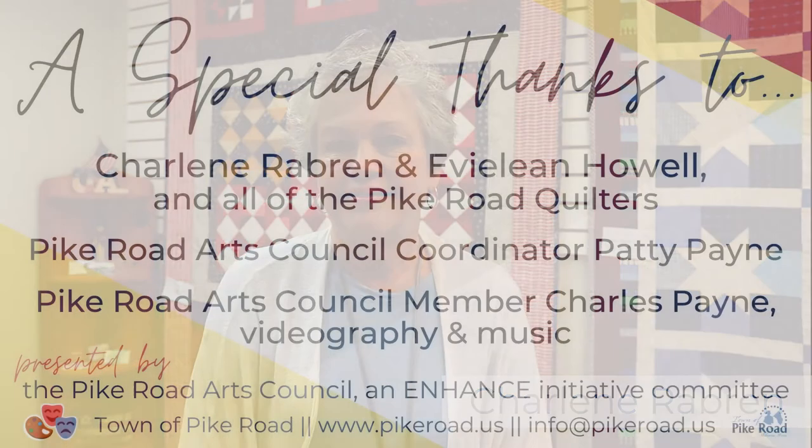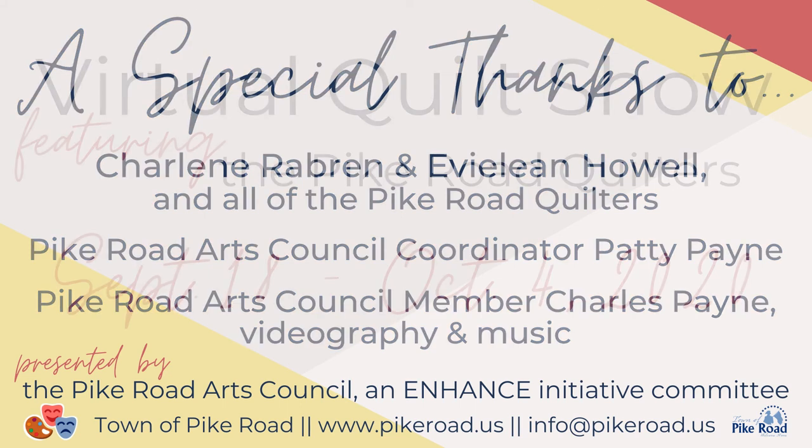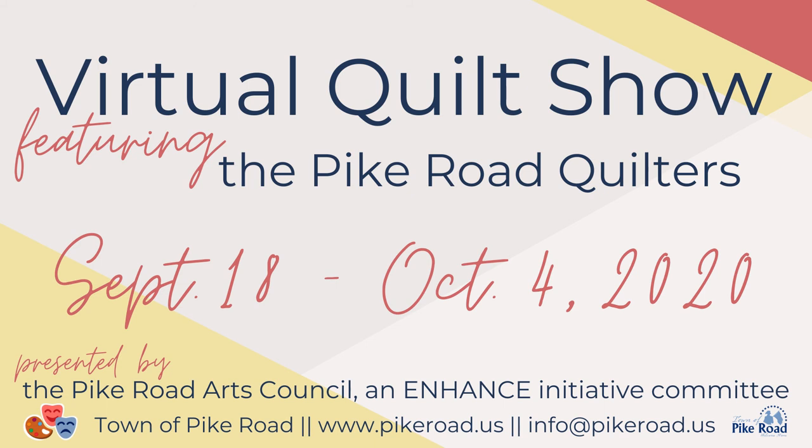The Pike Road Quilters has been involved in a number of projects to benefit our community. Last Christmas we decorated a Christmas tree for a silent auction — we handmade all the ornaments and the money went to the area food bank. We also love to celebrate Veterans Day in Pike Road, and the Pike Road Quilters have made a number of veterans quilts which we give away at the Veterans Day celebration. We are currently working on a beautiful quilt and invite all veterans to be in the drawing for that special quilt.